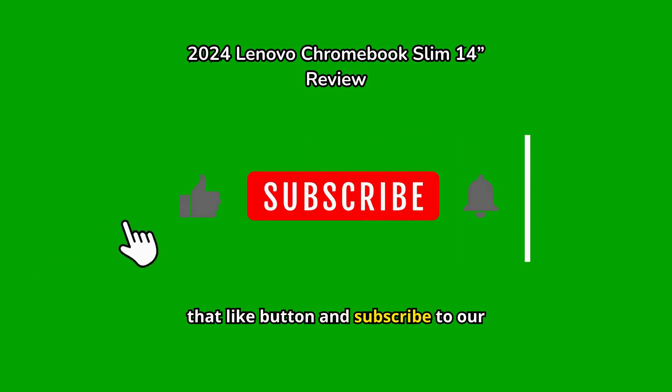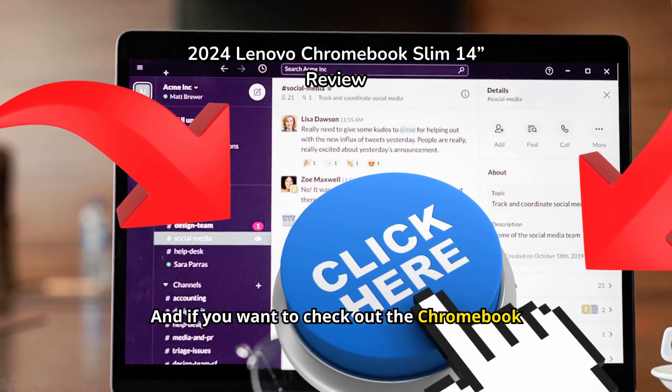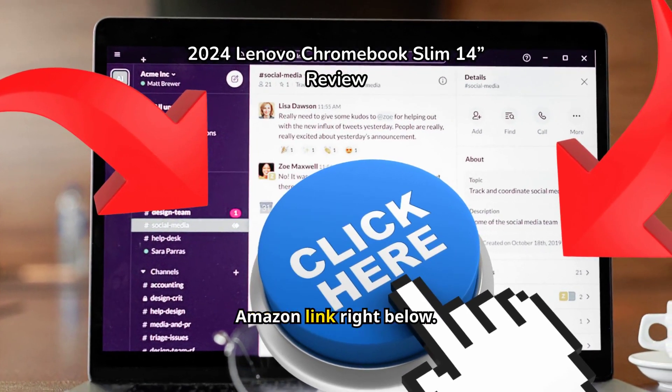Don't forget to smash that like button and subscribe to our channel if you enjoy tech reviews like this. And if you want to check out the Chromebook for yourself, you'll find the Amazon link right below.